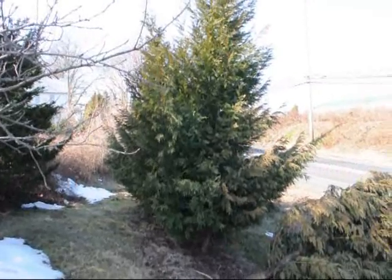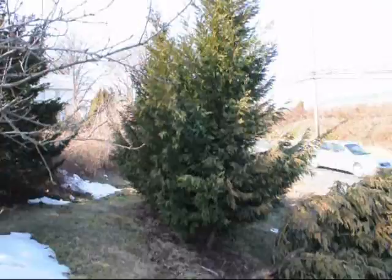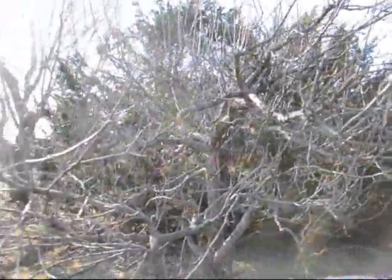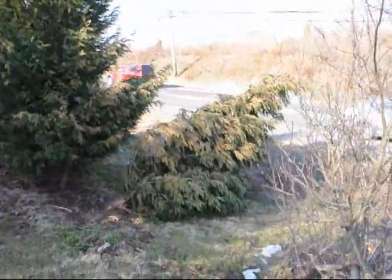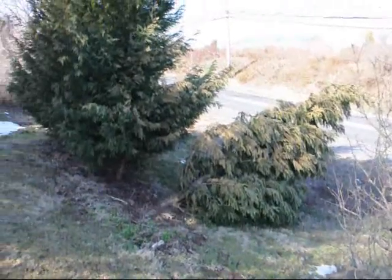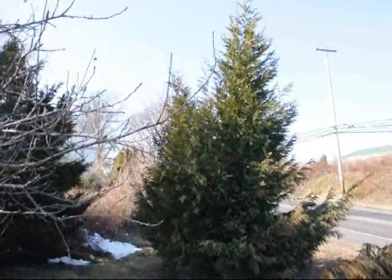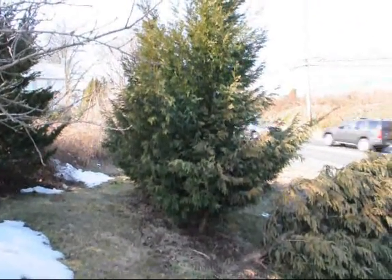These are Leyland cypresses planted along a very busy road as a noise protection barrier. They were very well screened with a lot of dense shrubbery in the background. Yet, as you can see, the wind and the snow load took them right over. These trees all show some damage — you can see they're sort of out of line. They have all shown some damage due to the heavy snow load.